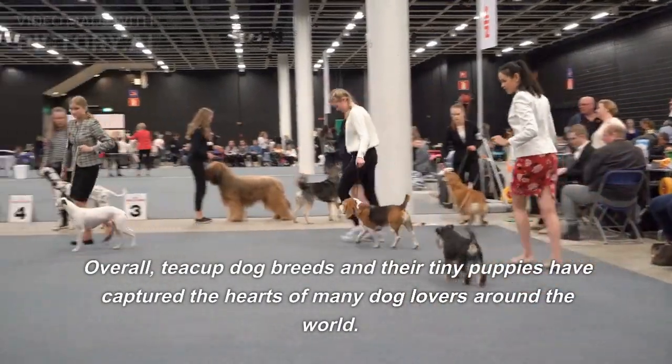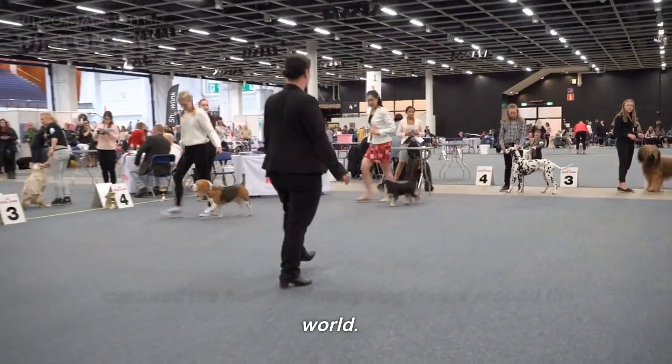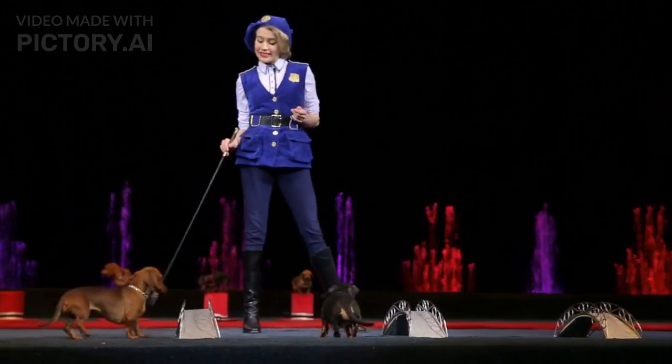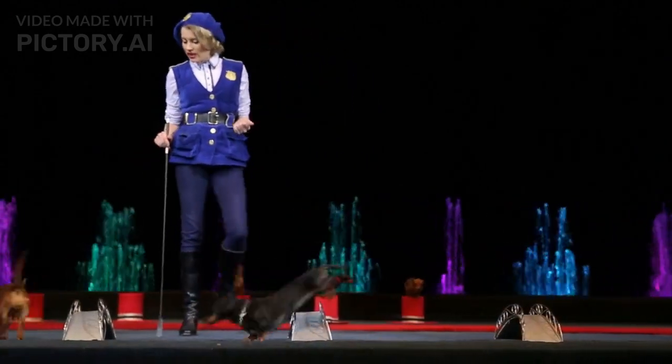Overall, teacup dog breeds and their tiny puppies have captured the hearts of many dog lovers around the world. While they may be expensive and require a lot of care, their cute and cuddly appearance and loving personalities make them a popular choice for those seeking a loyal and affectionate companion.